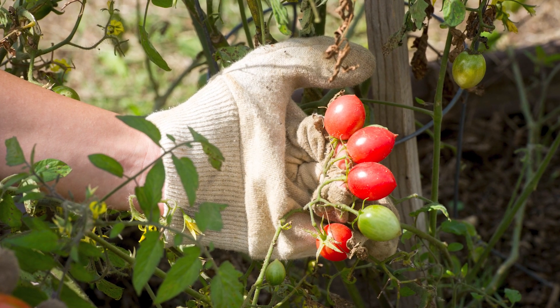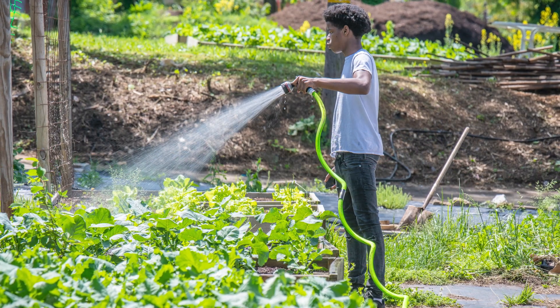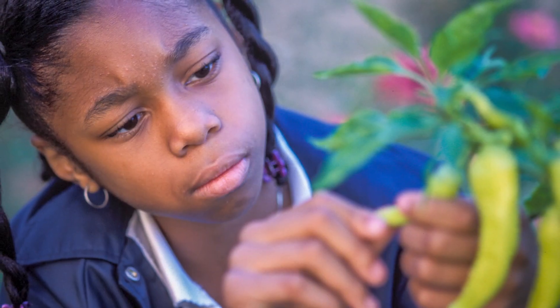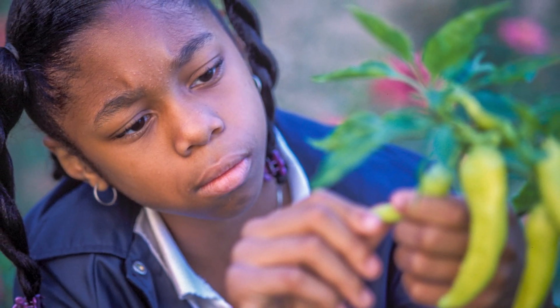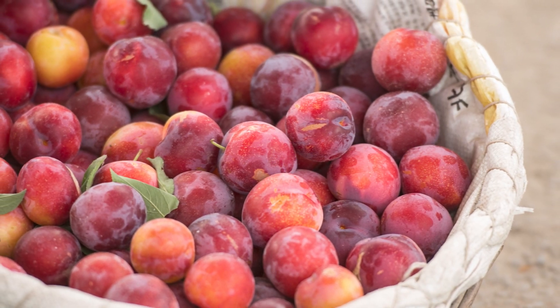Gardening is another way that people can get nutritious food. Sometimes, when we plant a garden, crops will ripen at the same time, providing more food than we can eat before it spoils. To make the food last longer, we can freeze and preserve the food to eat later. We can also give away extra produce to friends and neighbors.